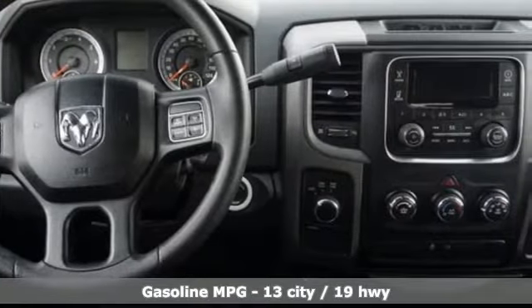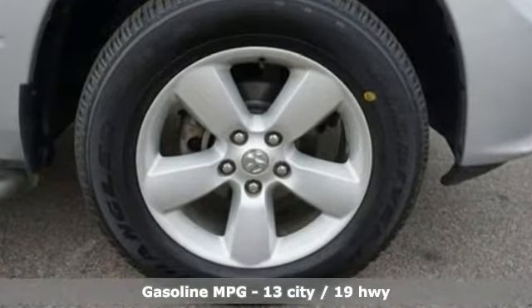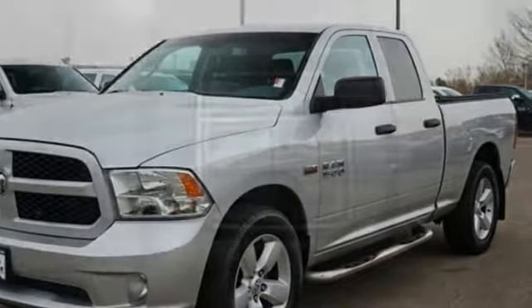Automatic transmission, electronic shift on the fly, driver selectable mode, aluminum wheels, external memory control, power heated mirrors.